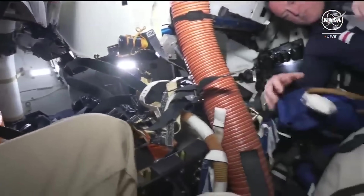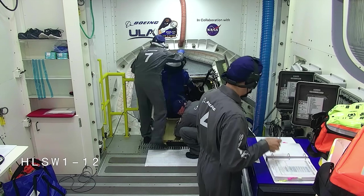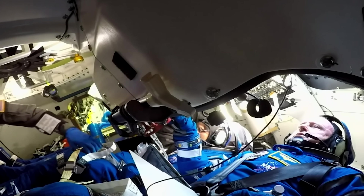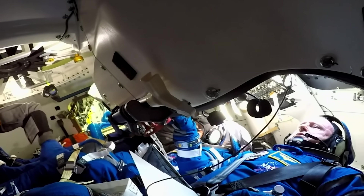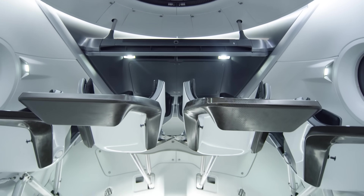Boeing's Starliner is a bit tighter, with entry through a front hatch leading to a compact cockpit. It's practical for two pilots, but more confined for four crew members. The Soyuz, by comparison, has an even smaller top hatch, giving it one of the most restrictive interiors still in use. SpaceX's design clearly favors modern ergonomics and simplicity.